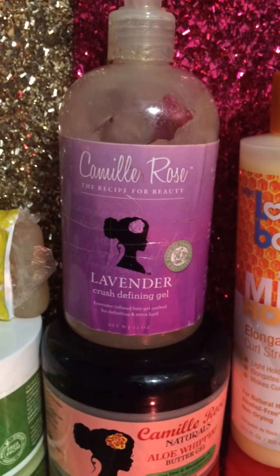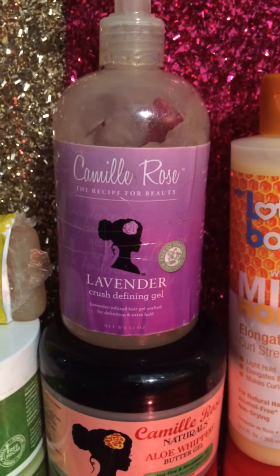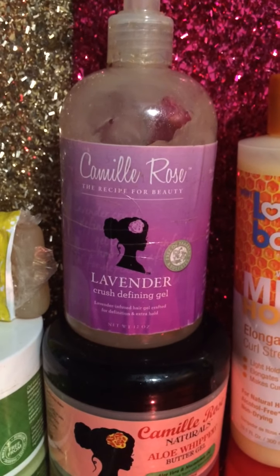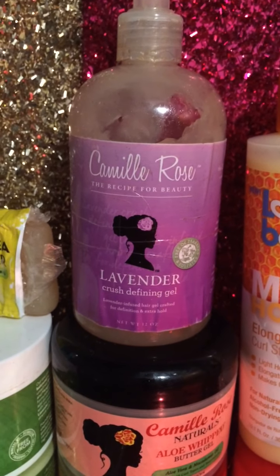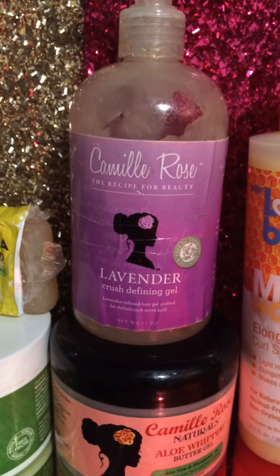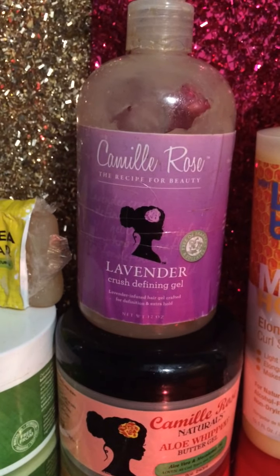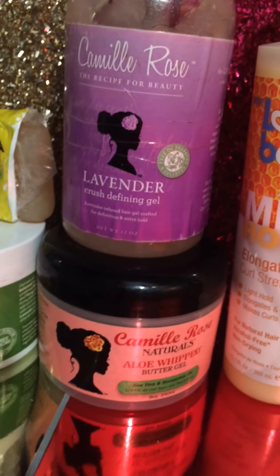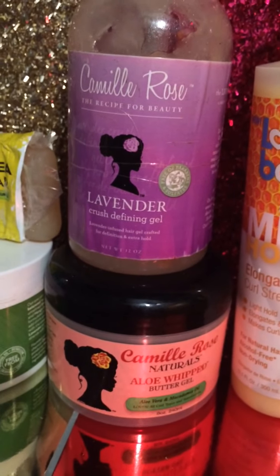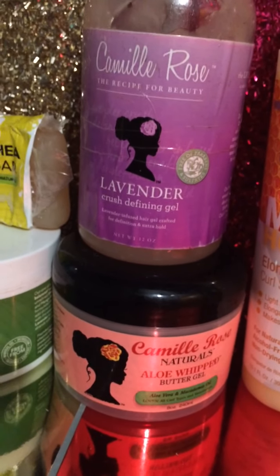If you know me, you know I love Camille Rose. I have the lavender crush defining gel — I ordered that from CurlBox and it came with a lot of other products. Really great ingredients; it helped my niece's hair grow back. I gave my sister a few items from the lavender line — the deep conditioner and the shampoo — and they helped grow my niece's hair back. I also have the Camille Rose Naturals aloe with butter gel; I bought that from Target at full price for about $16.99.